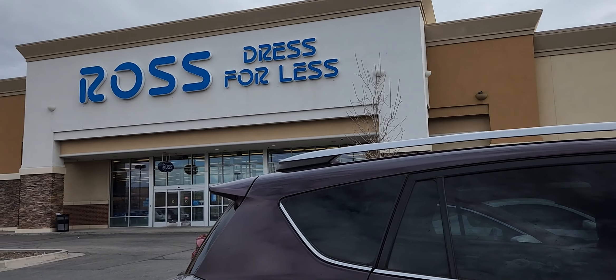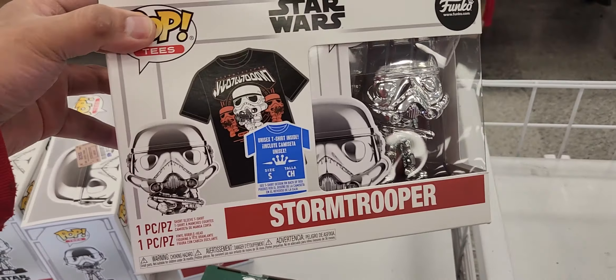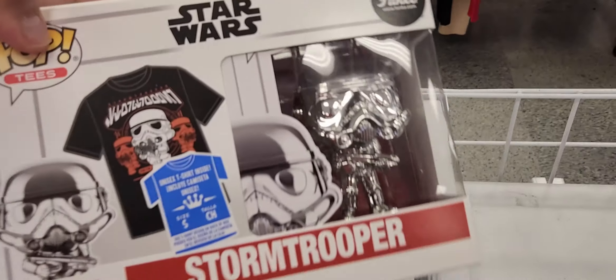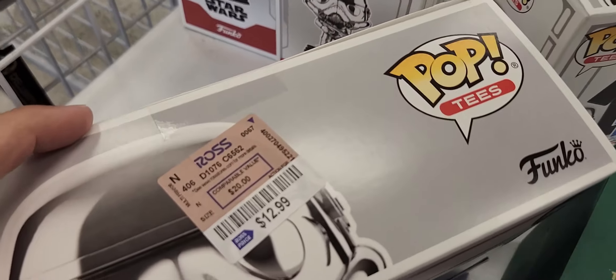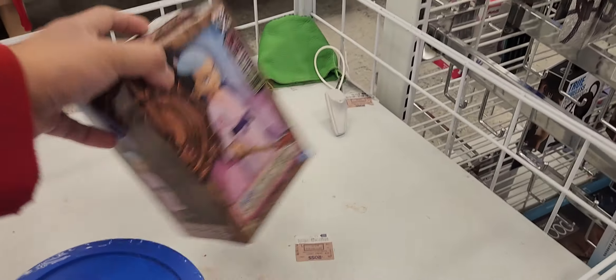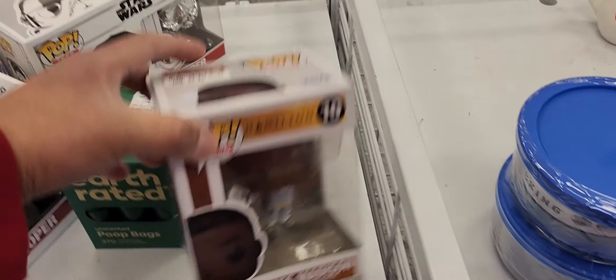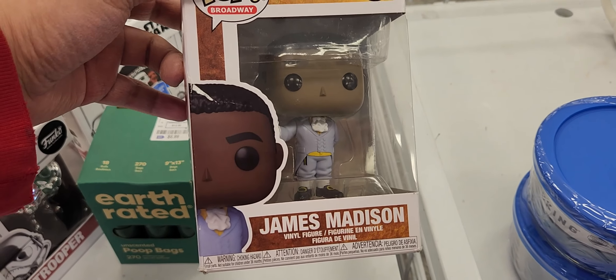There's your boy Rolando, Utah Toy Hunter. We're at the West Valley Ross and the wind has kicked up, so I'm just sitting in the vehicle for a second. Let's see what this Ross has. Up front showing a Clone Trooper — $12.99. One Funko Pop, and that's all they have up front.